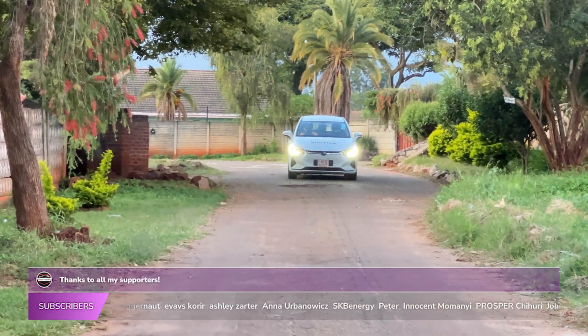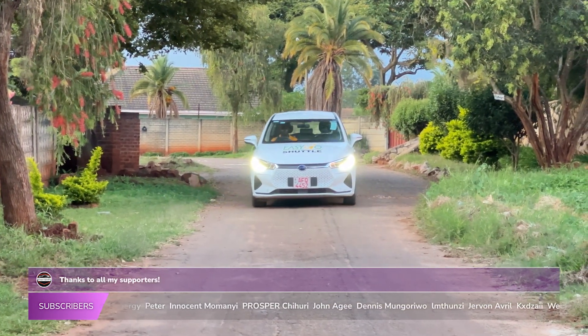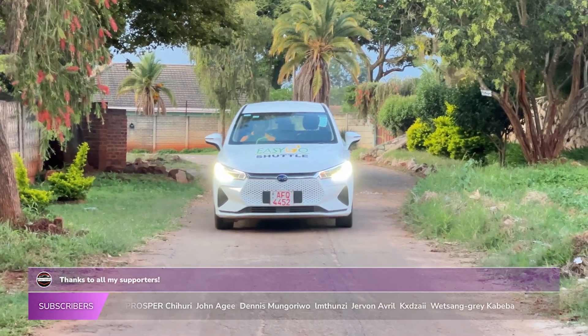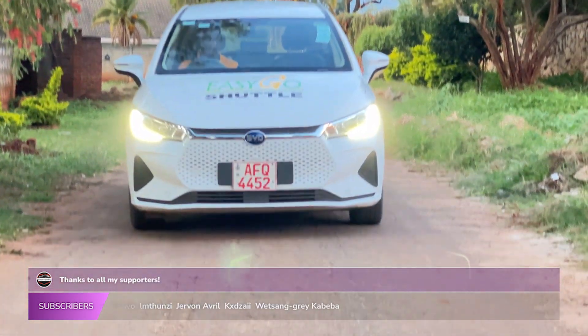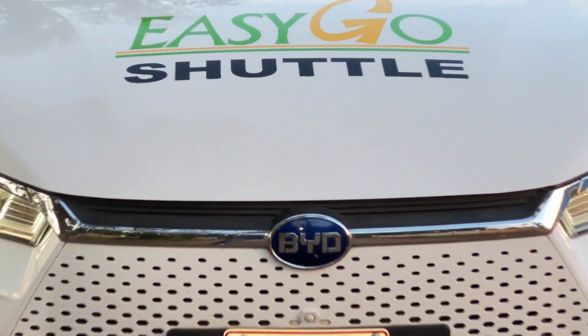Thanks so much for watching! Be sure to hit the subscribe button and give us a thumbs up if you liked this video. Don't forget to leave a comment letting us know what you think of the BYD E6. We'll see you next time on Short Shift ZW!